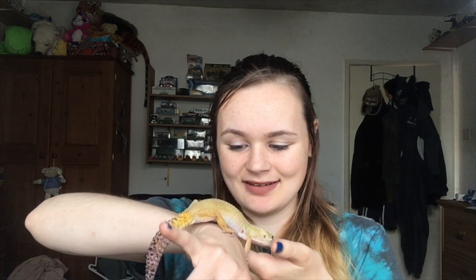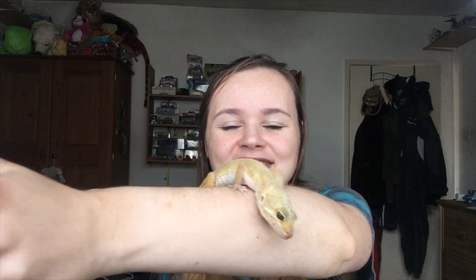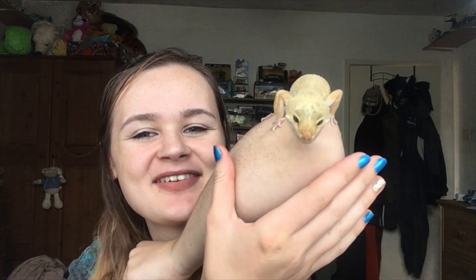I'll put him back in his enclosure in a minute because he's getting a little bit restless. As he's a nocturnal creature it is probably his bedtime. That's the length of him on my forearm. Say goodbye from Mr. Gek — he literally kissed the camera, he's so interested in himself.